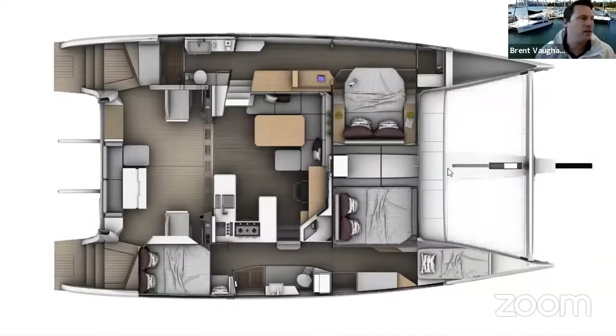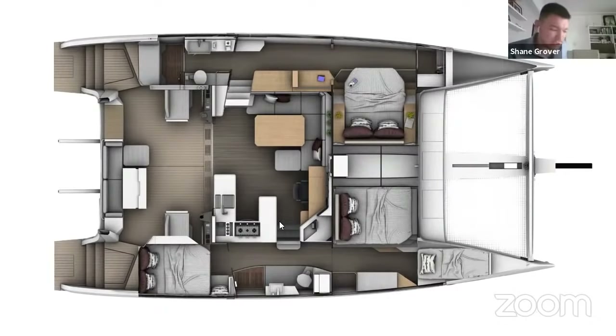Here's the aft cabin. That's like a queen bed in the stern — it doesn't quite qualify as a queen, but it's definitely a double. It's not a boat double; it's a proper double.